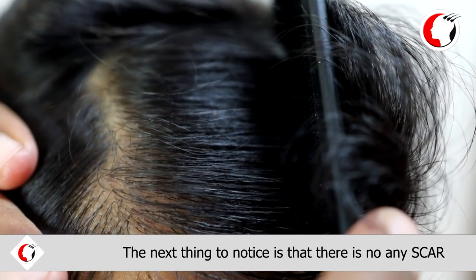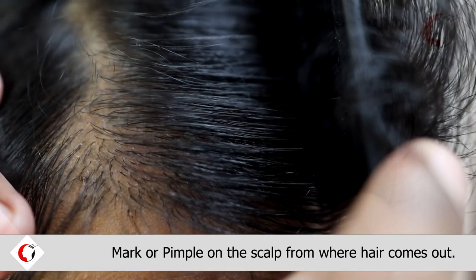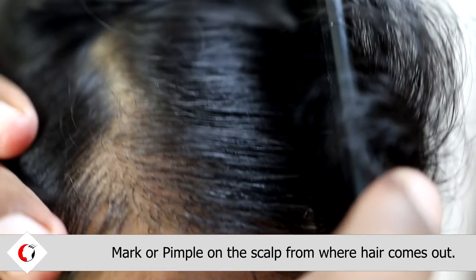The next thing you notice is that there is no scar, bark, or pimple on the scalp from where hair comes out.